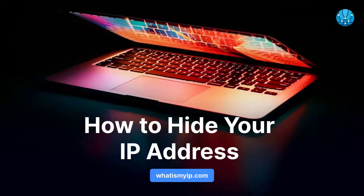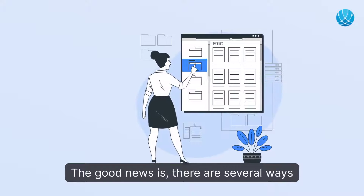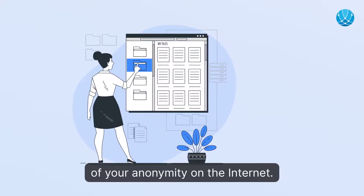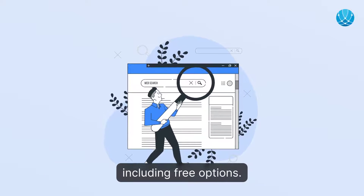How to hide your IP address. Are you concerned about your online privacy and security? The good news is, there are several ways to hide your IP address and regain control of your anonymity on the internet. In this video, we'll explore three of the most effective methods to hide your IP address, including free options.